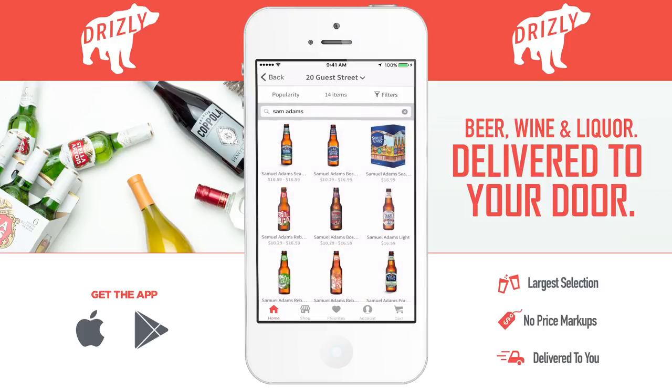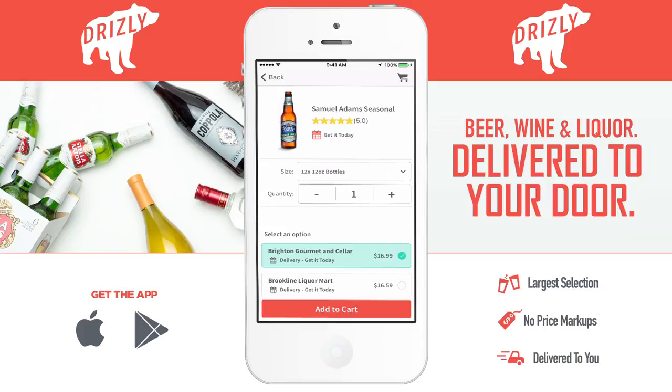Let's choose the seasonal. The app shows you a rating of whatever you choose in case you're not familiar with it, and lets you choose the quantity you want to get. I just want a six pack of bottles, so let's go for that. And if I wanted more than one, I could do that by upping the quantity here.